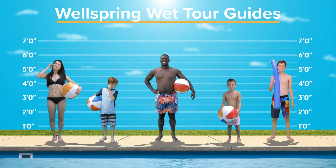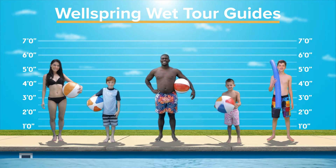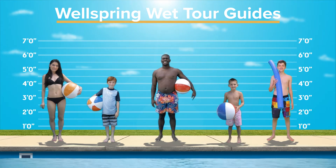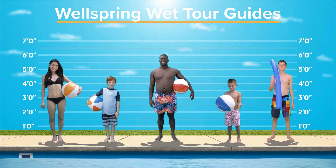Organic. Curvaceous. Sultry. Yes, we're talking about your pool. Wellspring's freeform design is all of this, plus fun.